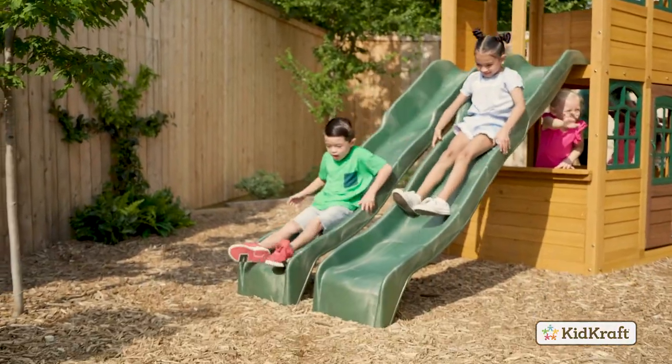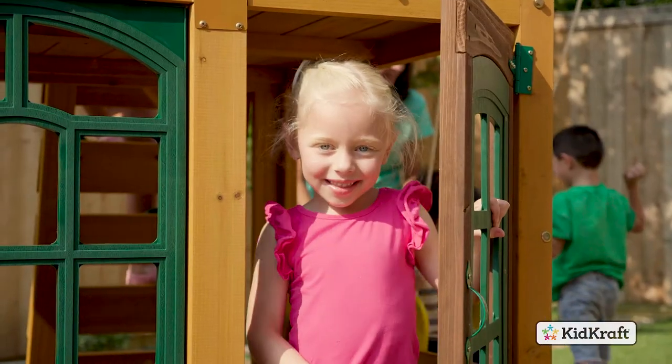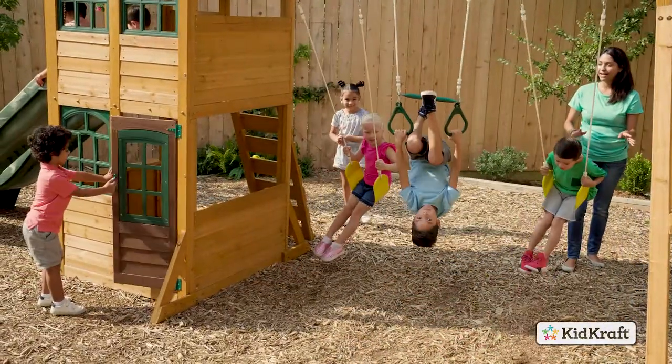Kids can have races down the double high-rail wave slides. Back on the ground, there's more fun to be had. Have a snack at the cafe window with serving ledge, then they can swing the day away on the two belt swings and acrobar.